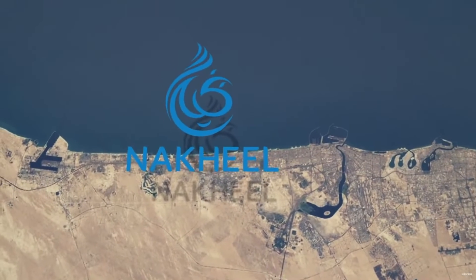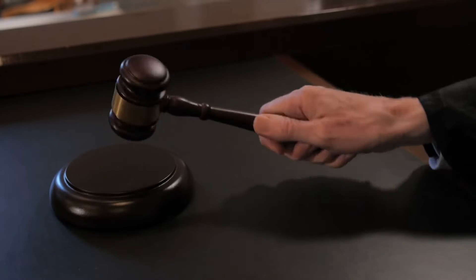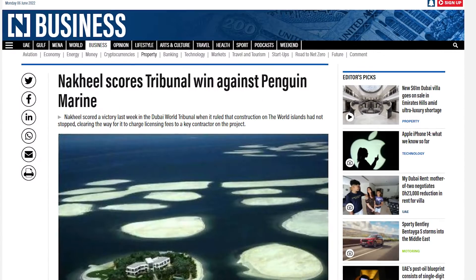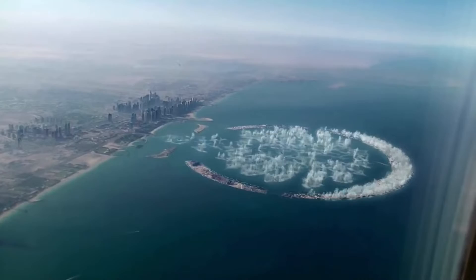Nakheel, the project developer, denied all these allegations and ended up winning the trial against Penguin Marine, which wanted to cancel its contract. According to information from NASA, Palm Jumeirah was also sinking at a rate of 5 millimetres per year.